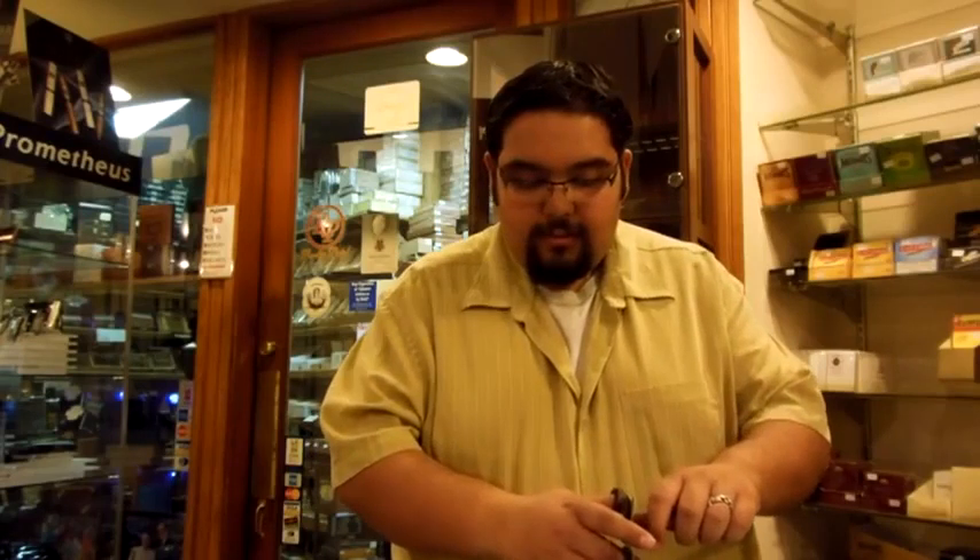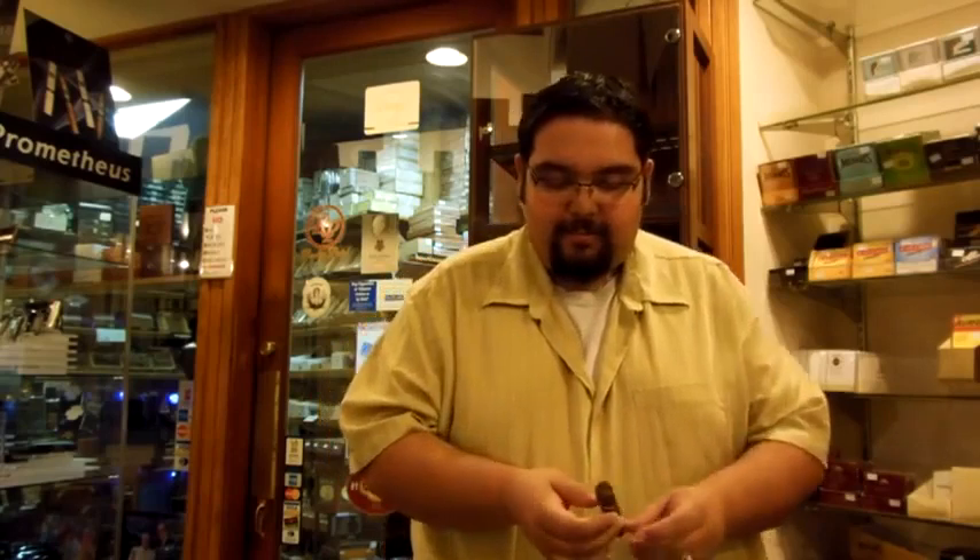Good evening. Today we're doing a cigar review — we're doing the Guillermo León Signature. We're here at Punto de Tobacco. Cigars are rather special; it's a nice medium-bodied cigar. It was the personal blend of Guillermo León. He's with La Aurora, the oldest cigar manufacturer in the Dominican Republic. This used to be his personal blend and he thought it was so good that he wanted to keep it to himself — he used it for the national market.